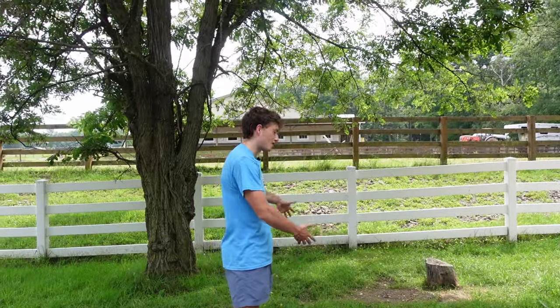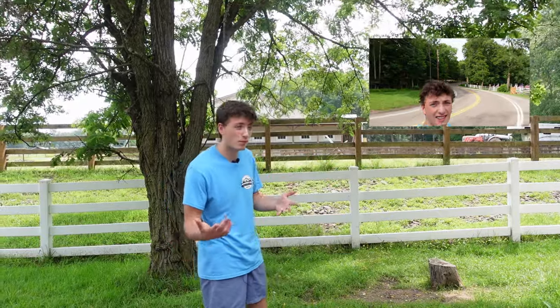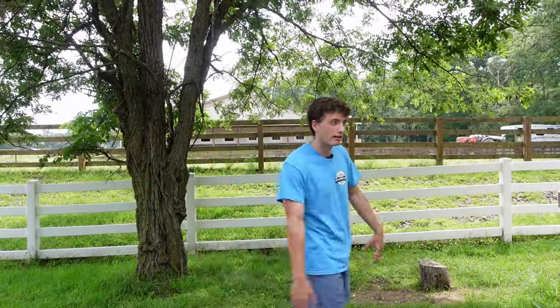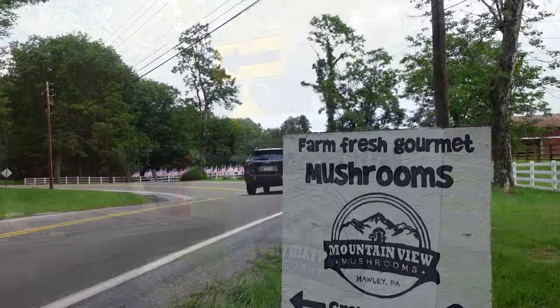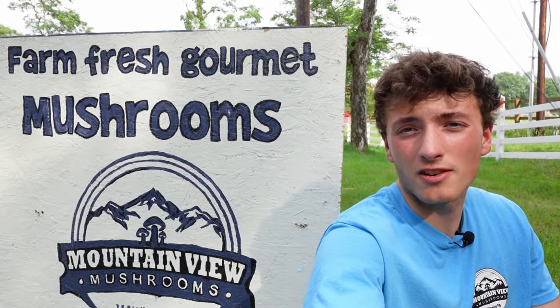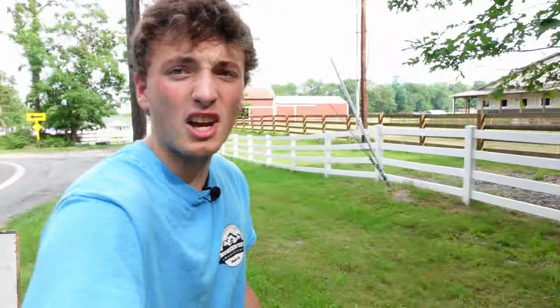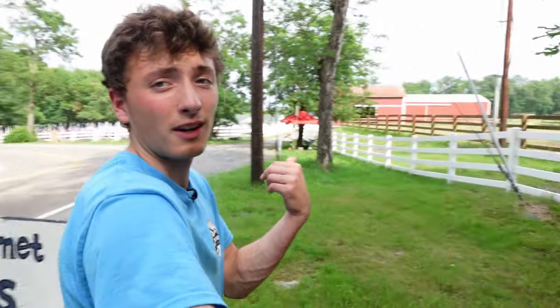Here is our beautiful farm stand spot. This is where the people will pull in and pick up their own mushrooms. Let's set it up. Here's some really nice signage I made, basically showing you what I grow, my company logo, a little bit of an arrow, and a notifier that I grow on this farm here.